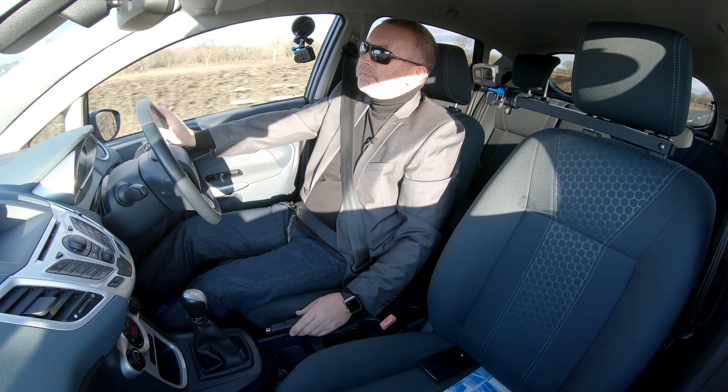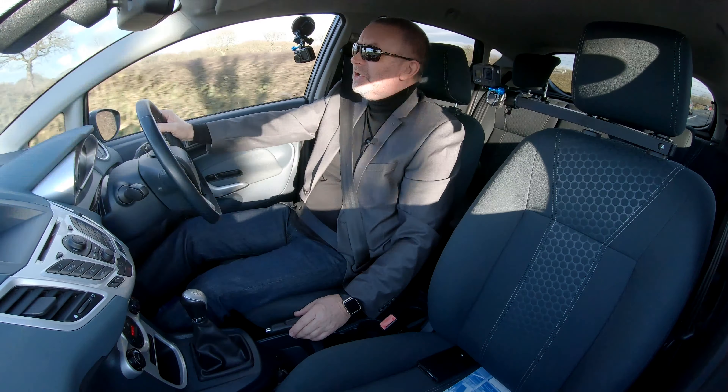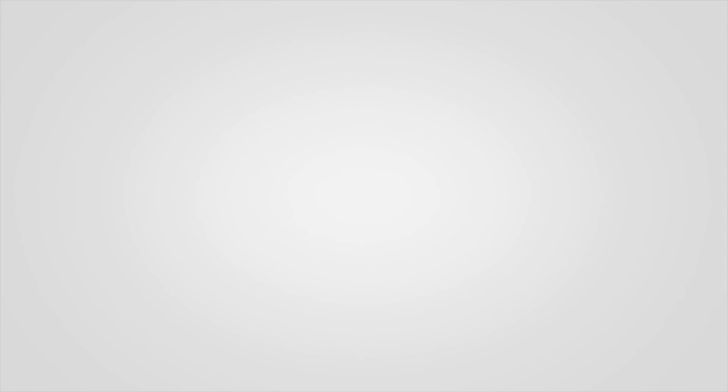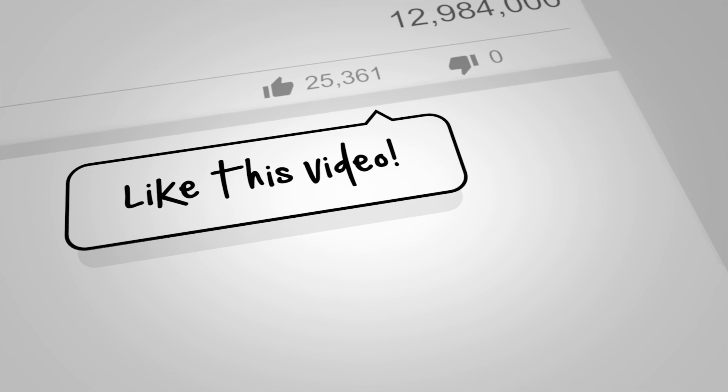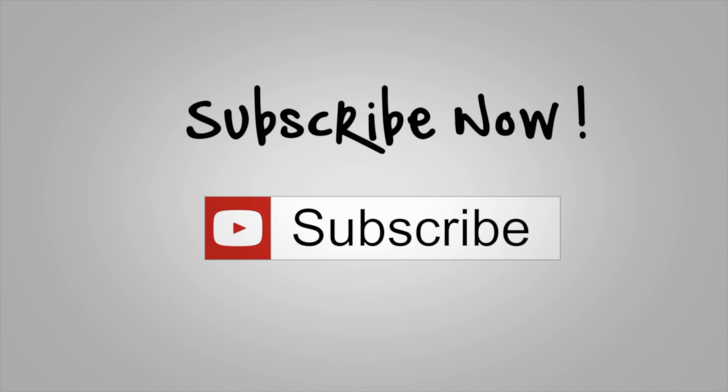I'll finish the test drive there. It's probably a bit too late for Christmas but you can always check out our website — ggcars.co.uk. We've got all our cars on there and you can get to the web store through that. Thanks for watching everybody — have a nice Christmas and a happy and prosperous New Year. I'll see you in the next video, thank you.